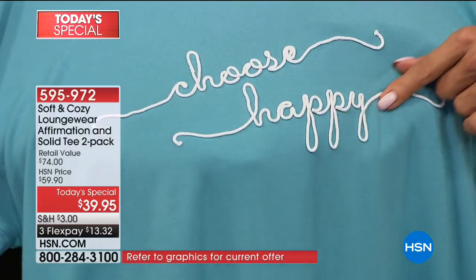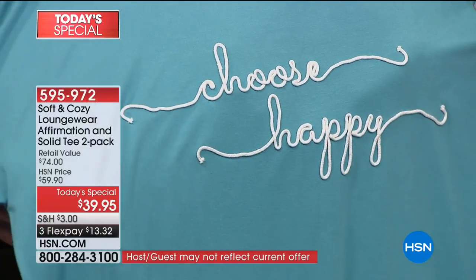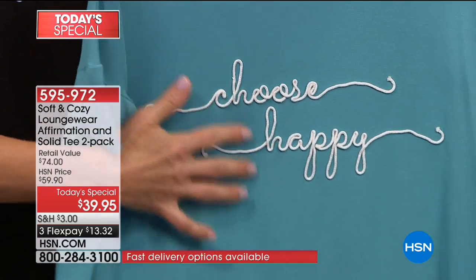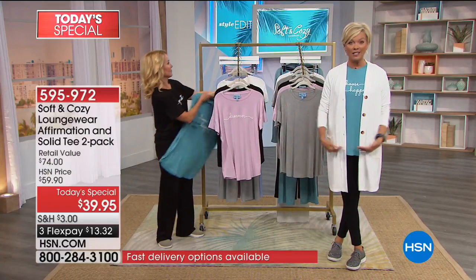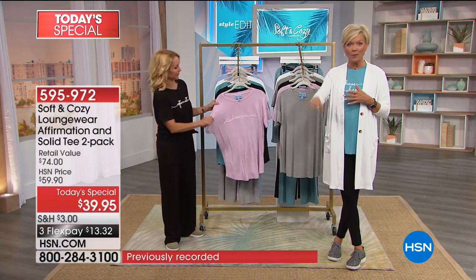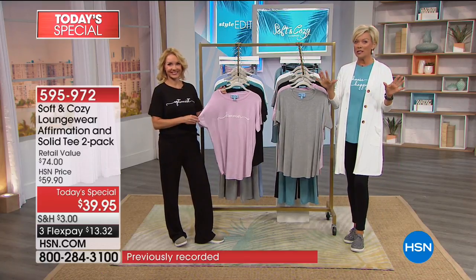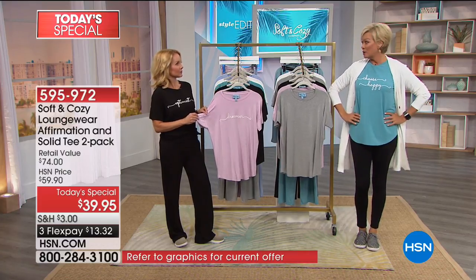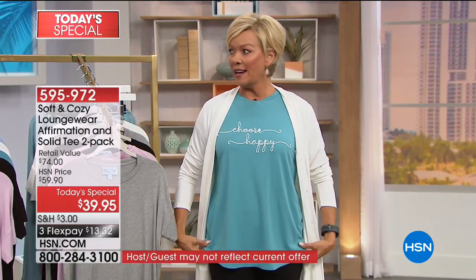That is literally stitched onto each T-shirt. So if you're just tuning in before our time runs out, let's go through the options one more time. Extra small through 3X. 29 inches is the average length. All the dimensions are on the side of the screen. I typically always wear a small but I chose the extra small tonight and I love the way it fits.